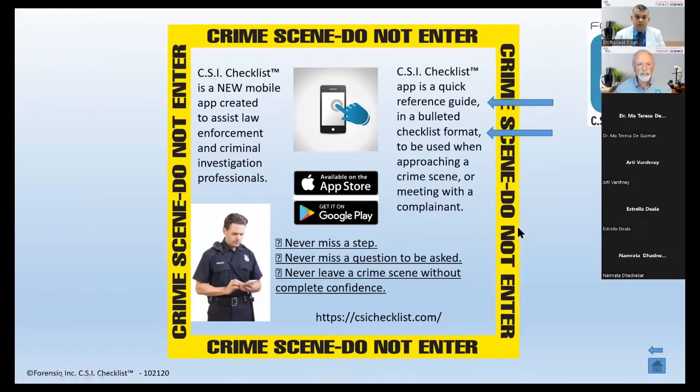What is it? It's simply an application on the Apple Store or Google Play that can assist law enforcement and any first responder to a crime scene to ensure they understand the guidelines. All the guidelines created in the various aspects of criminal investigation are in the checklist. So at three o'clock in the morning, if an officer is responding to a crime they've never investigated before, they can go right to the checklist to ensure they never miss a step, never miss a question to be asked, and never leave the crime scene without complete confidence.